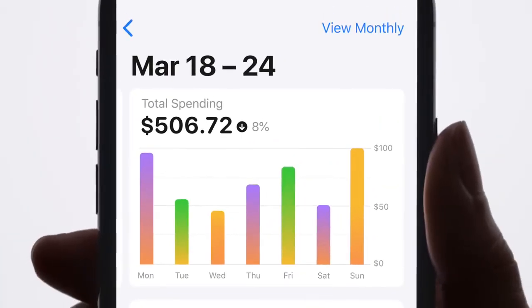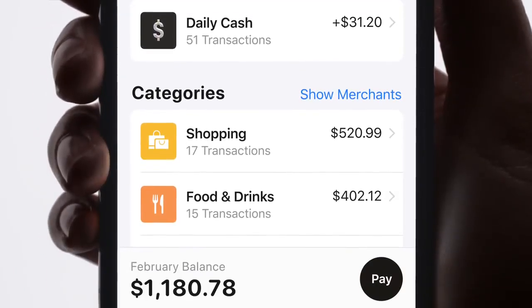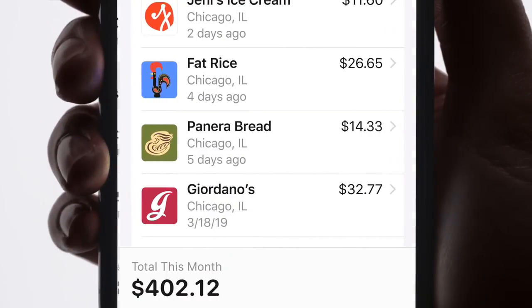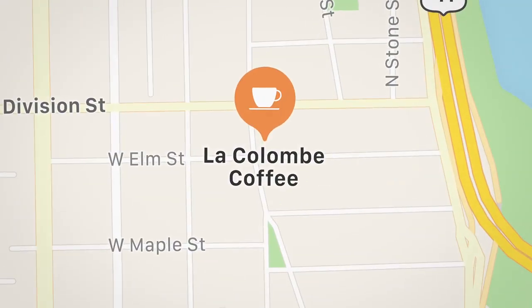It's all right here — by week, by month, or by category. And if there's a transaction you don't remember, AppleCard uses maps to show you where it was, like exactly where.